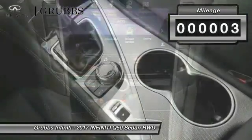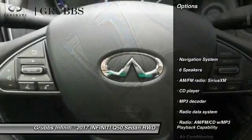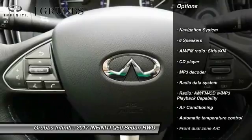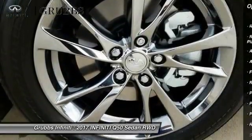This vehicle has less than 100 miles. Here are some of this vehicle's great options: power passenger seat, traction control, navigation system, leather-wrapped steering wheel, dual airbags.